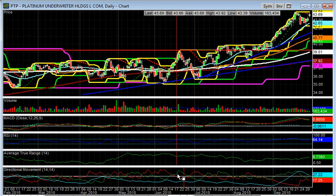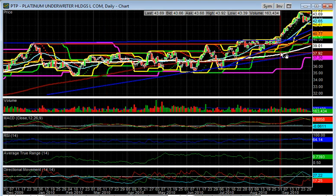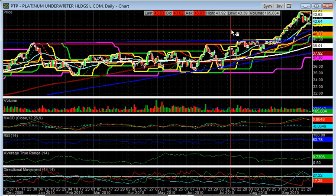PTP broke out of an ascending triangle formation. Not the strongest ascending triangle, not the strongest volume either, but it's had a nice run since then, so I'm still in this — it's also a small position. As long as it keeps making bullish setups, I'm going to keep adding to that.